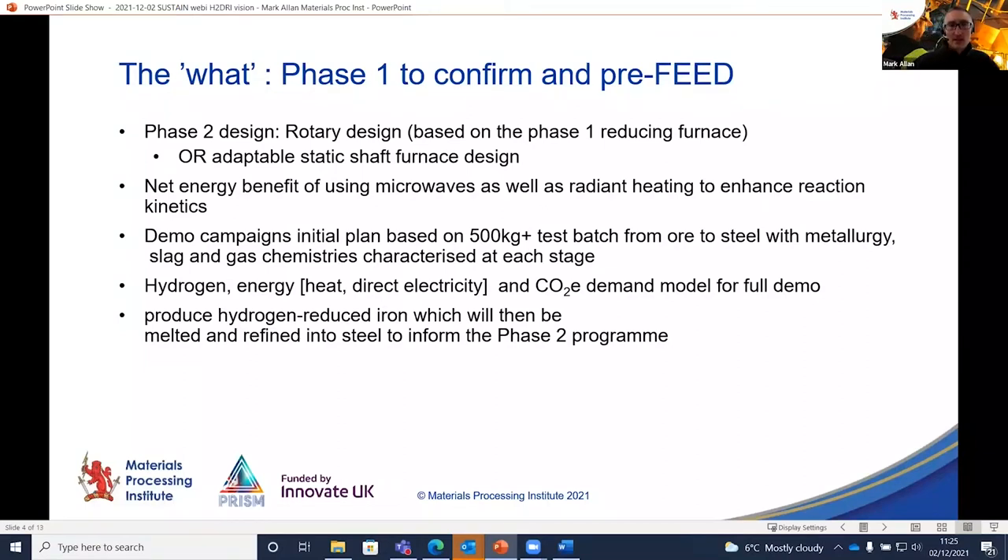The important final point: let's make some HDRI iron with pure hydrogen and with other potential mixtures, melt and refine it into steel, see what bits of information we need to de-risk the process, and start moving towards fuller, larger-scale trials and demonstrations as quickly as we can towards lower-carbon steelmaking.